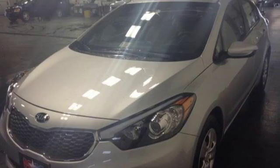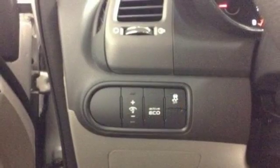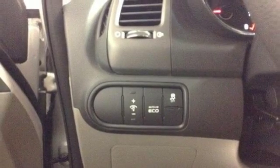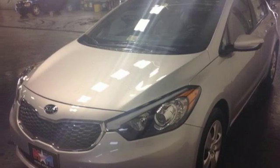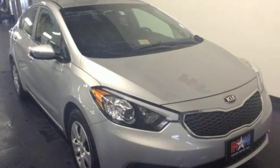The stability and traction control offers an enhanced level of vehicle control while accelerating or changing direction. This is the Kia with more — more space, more efficiency and more fun.